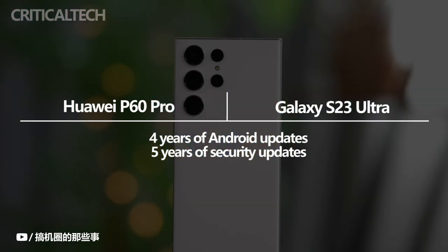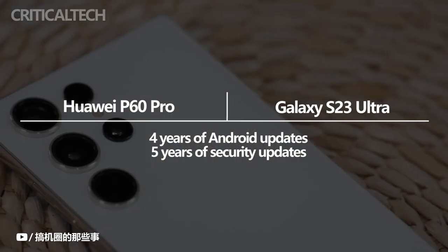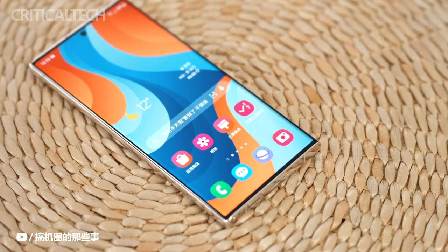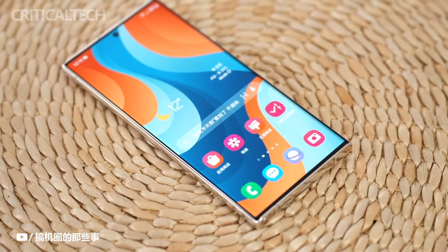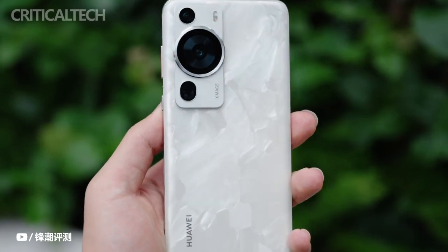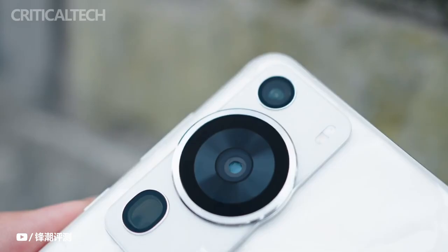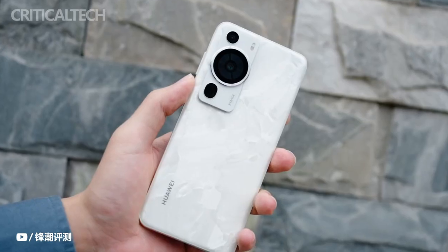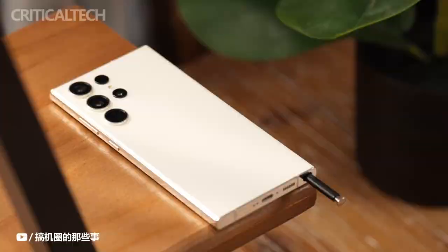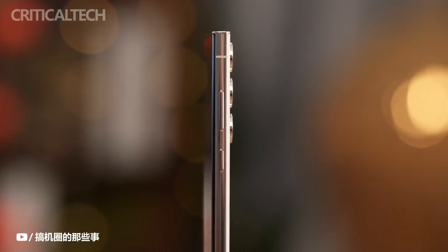Samsung and Huawei have promised four years of Android updates and five years of security updates, so buyers should be able to hold on to their new phones for longer. Neither device will have any issues with daily tasks like multitasking, high-resolution video recording, and intensive gaming or video editing. The Huawei P60 Pro is a better choice for those on a tight budget, but for anyone with an extra $100 to spend, the Galaxy S23 Ultra offers better camera performance, more protection, and useful extras like wireless charging and the S Pen.